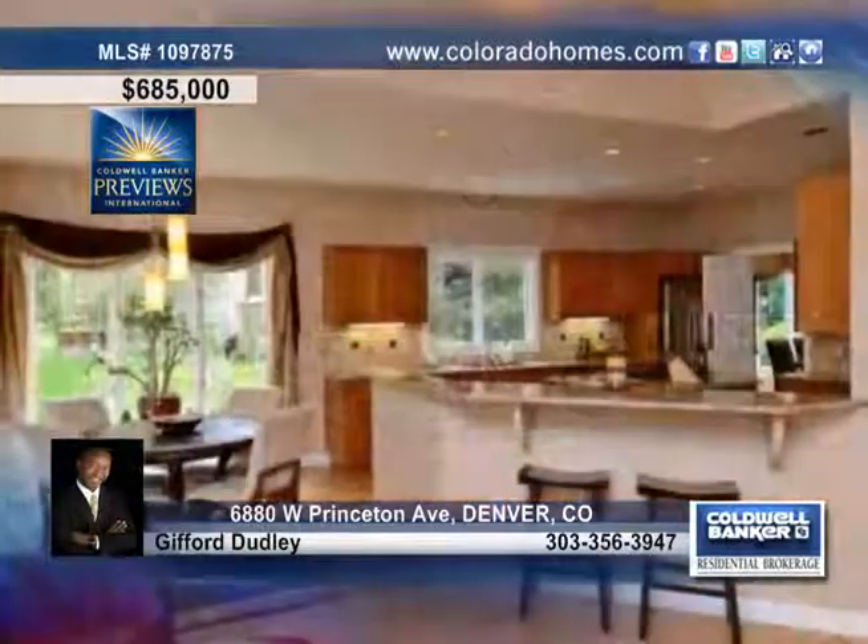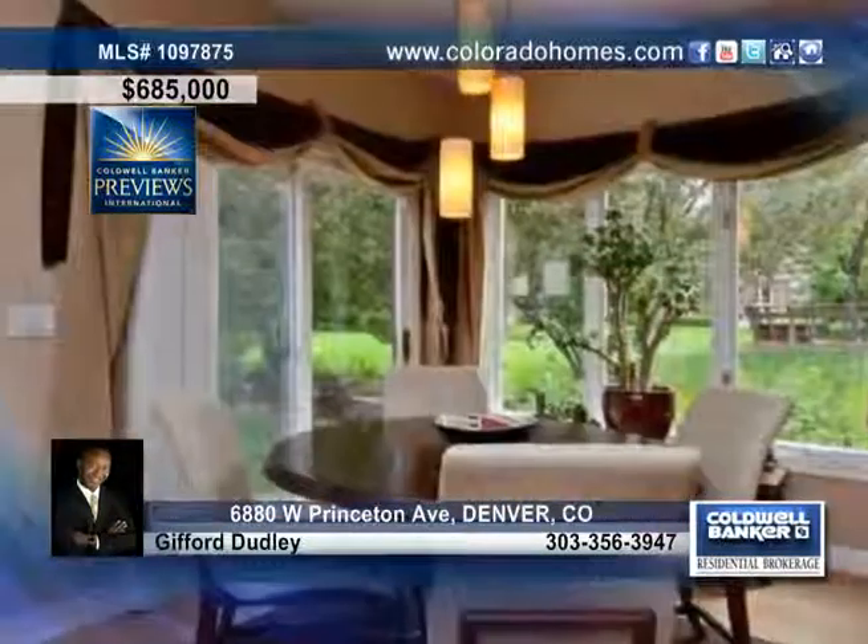A stately fireplace divides the gorgeous living room and the elegant dining room. The kitchen has been updated with slab granite, newer appliances, a five-burner gas cooktop, and a breakfast bar.